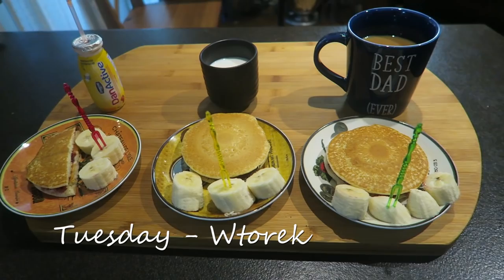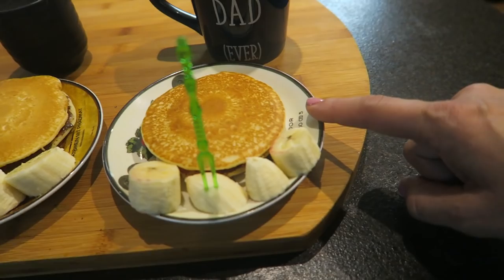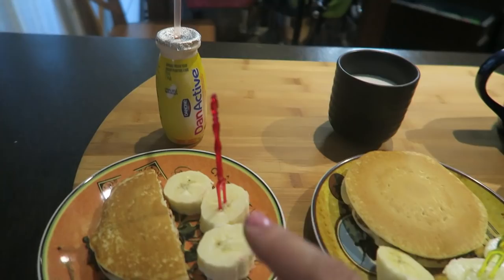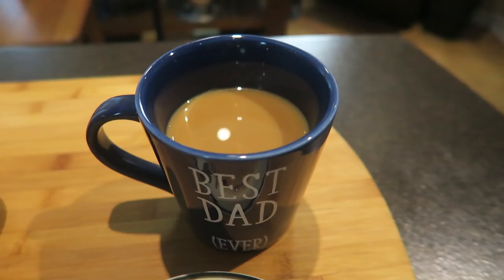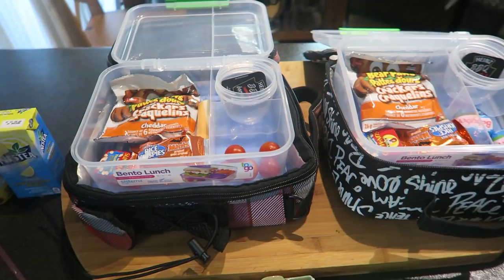Good morning, welcome to Tuesday — which in Polish is Wtorek. This is breakfast for the first day at school. We have pancakes with jam and a few pieces of banana. Sebastian asked for pancakes with Nutella and a few pieces of banana. Isabella has one pancake with jam and a few pieces of banana. Isabella has a strawberry and banana yogurt, Sebastian has a glass of milk, and daddy has coffee with a tiny splash of cream. That is our breakfast for Tuesday morning.